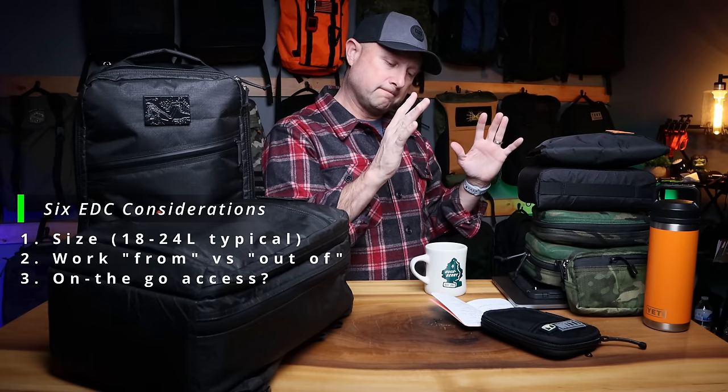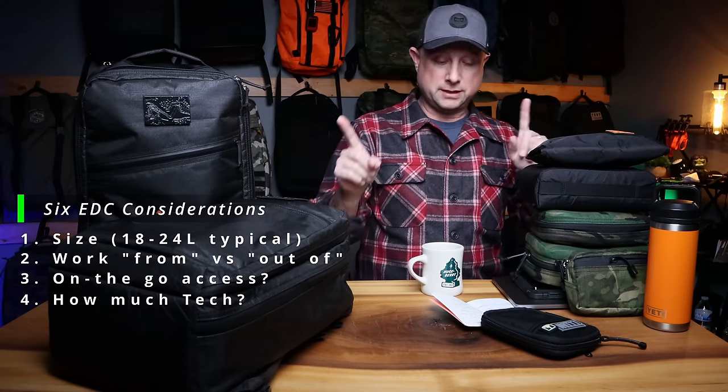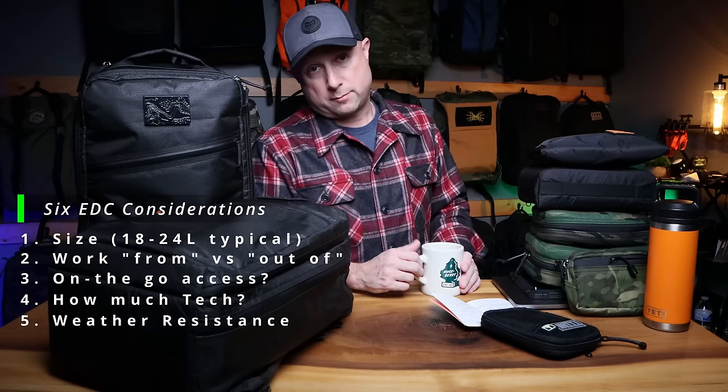The fourth consideration is tech. My standard kit includes a laptop and a tablet — you might need two laptops or two tablets. I'm going to consider at least two tech solutions when evaluating these EDC bags. The fifth consideration is weather resistance. None of these bags are fully waterproof; they're just varying degrees of water resistant, and some are going to do better in a downpour than others.